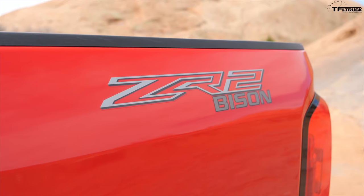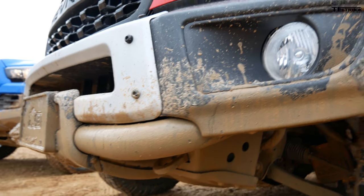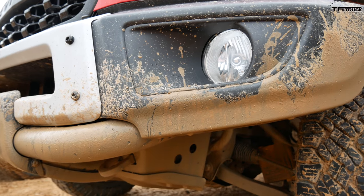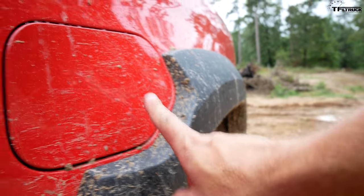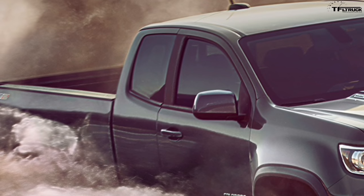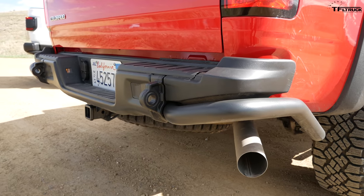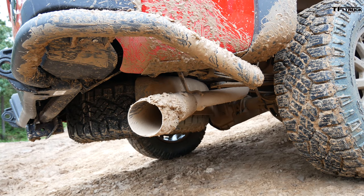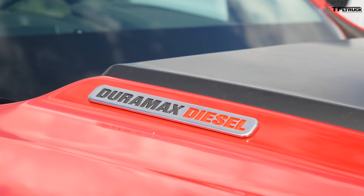The Bison offers tube-steel bumpers — very beefy — and you can mount a winch up front. You also get new round fog lights and a new Chevrolet grille. You still get the side rails like every ZR2. Part of the Bison package are wider fender flares, and the ZR2 Bison also comes as an extended-cab long-bed, so you have a couple of configuration choices. The special Bison rear bumper looks good, and I was a little worried about the diesel exhaust pipe hanging down, but it's still in good shape.